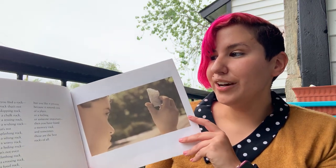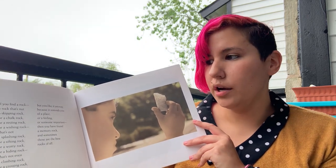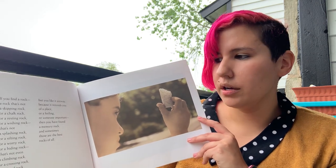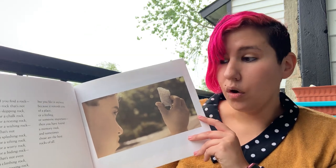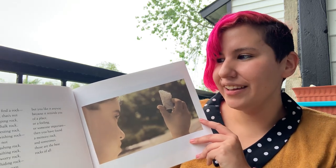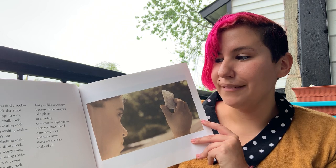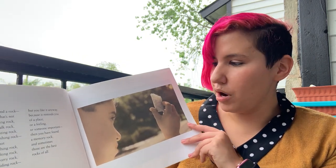If you find a rock — a rock that's not a skipping rock or a chalk rock or a resting rock or a wishing rock, not even a climbing rock or a fossil rock or a walking rock — but you like it anyway because it reminds you of a place or a feeling or someone important, then you have found a memory rock. And sometimes those are the best rocks of all.